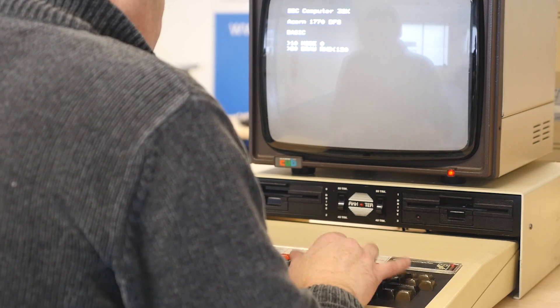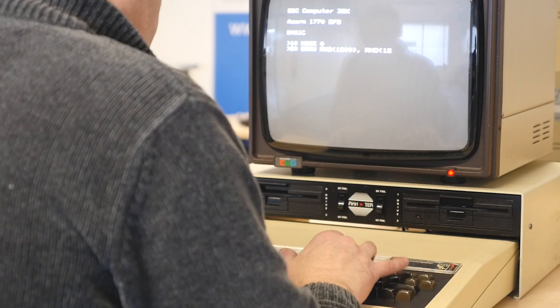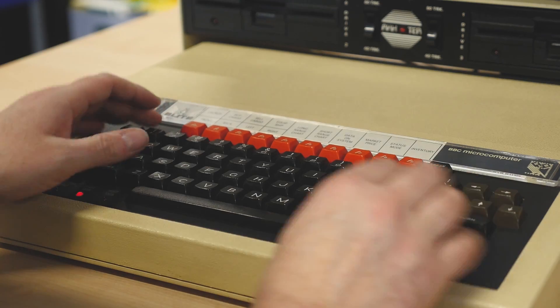The team at the BBC's Educational Department had thought that they would like to try and get people to think about how to program and code computers.